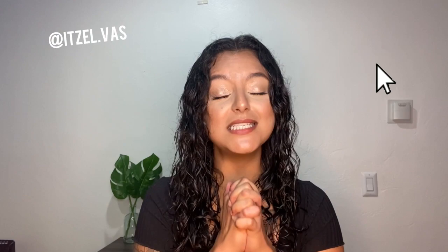Anyways, if that's something that you're interested in watching, please subscribe. Or if you know me, show your girl some support and subscribe.